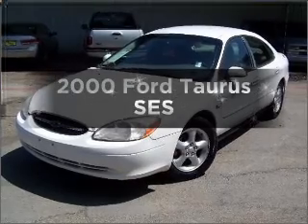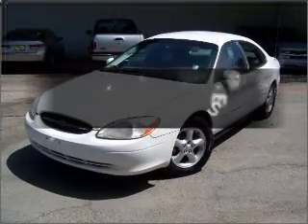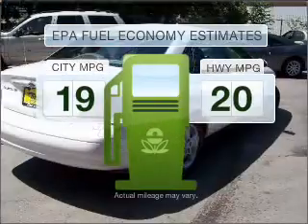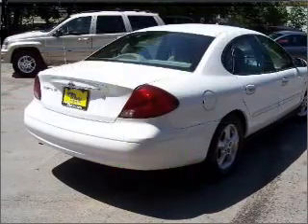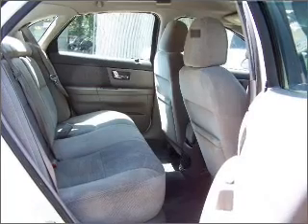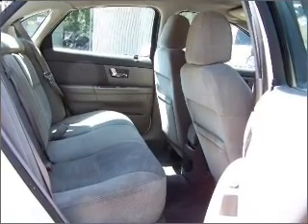Find everything you want in a ride under one roof with this vehicle. Run all over town and back home again without worrying about filling up when driving this fuel-efficient ride. With a solid six-cylinder engine connected to a smooth shifting automatic transmission.